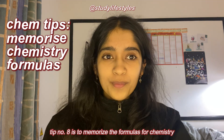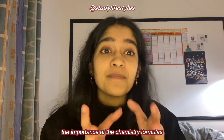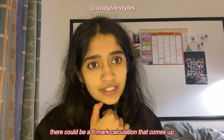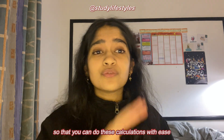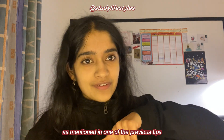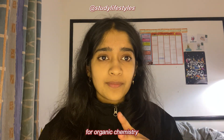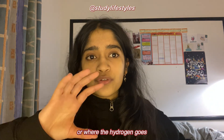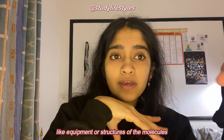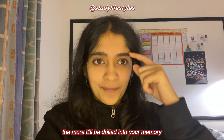Tip number eight is to memorize the formulas for chemistry. People always talk about physics formulas but no one appreciates the importance of chemistry formulas. They can be very high-yielding — there could easily be a six-mark calculation question, so knowing them well lets you get those marks with ease through practicing lots of questions. Also practice drawing structures, especially for organic chemistry — knowing where carbon, hydrogen and other elements go on the molecular structure is very important. Drawing things on a whiteboard over and over drills it into your memory.